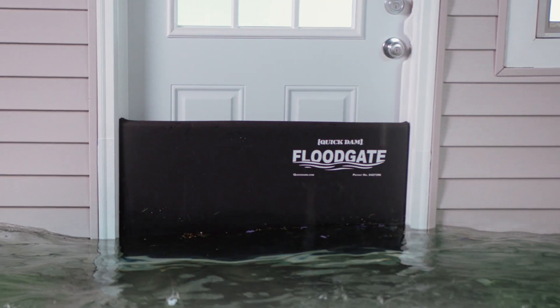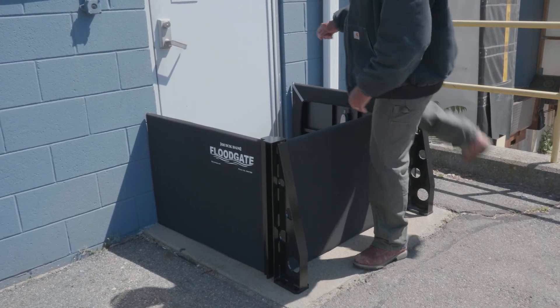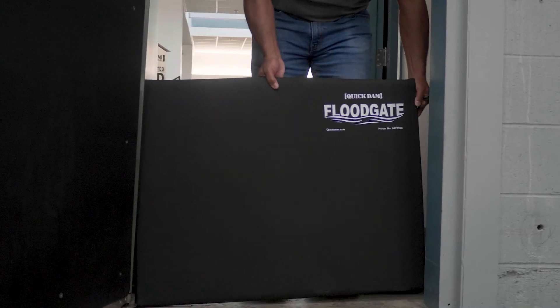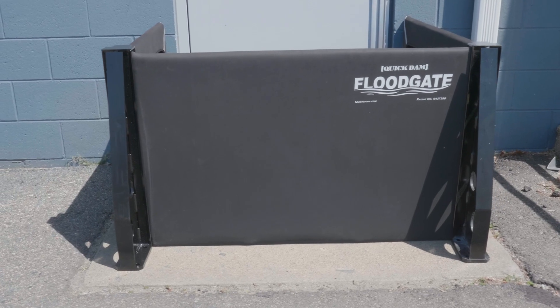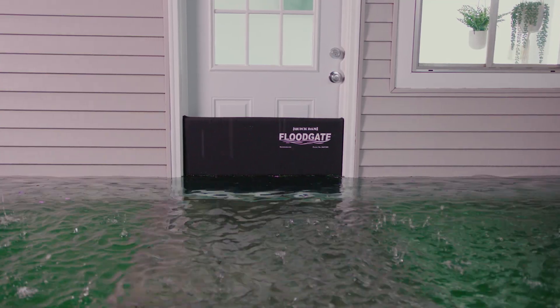In just minutes, a 26-inch high barrier has been installed with no alterations or equipment needed. And best of all, you can just step over it and keep access to your property. Floodgates can be used indoors or out and are ideal for anyone with entryway water infiltration concerns, such as property and facility managers and business and homeowners in flood zones.